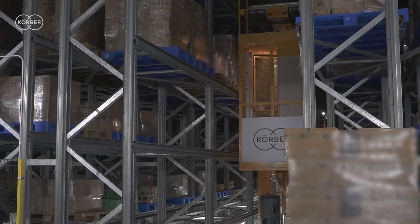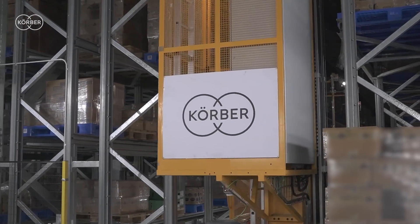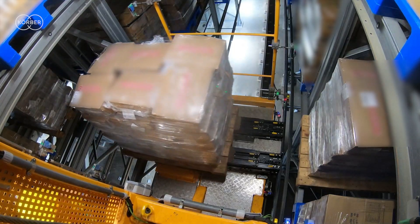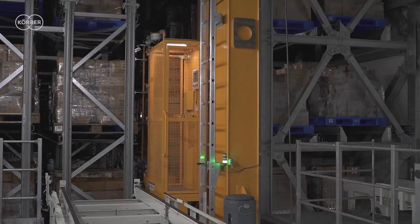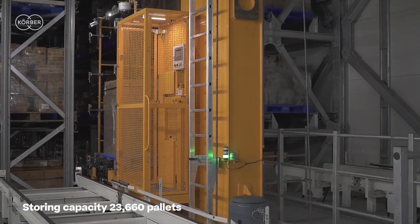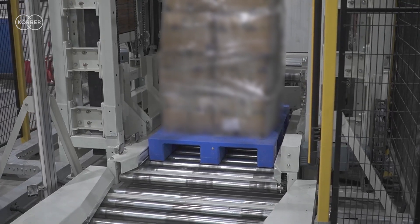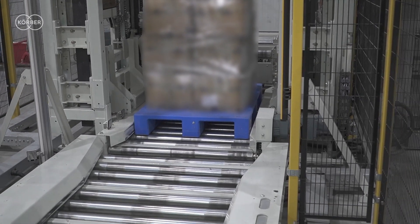The ASRS system has been designed to handle goods on both plastic and wooden pallets. These stacker cranes allow full control of the warehouse activities, ensuring error-free, smooth, fast, and safe storage and retrieval operations.